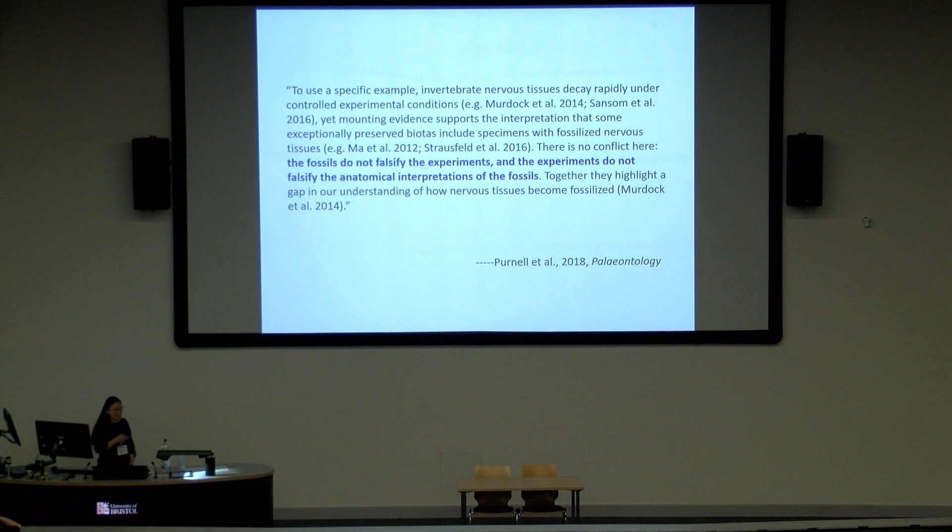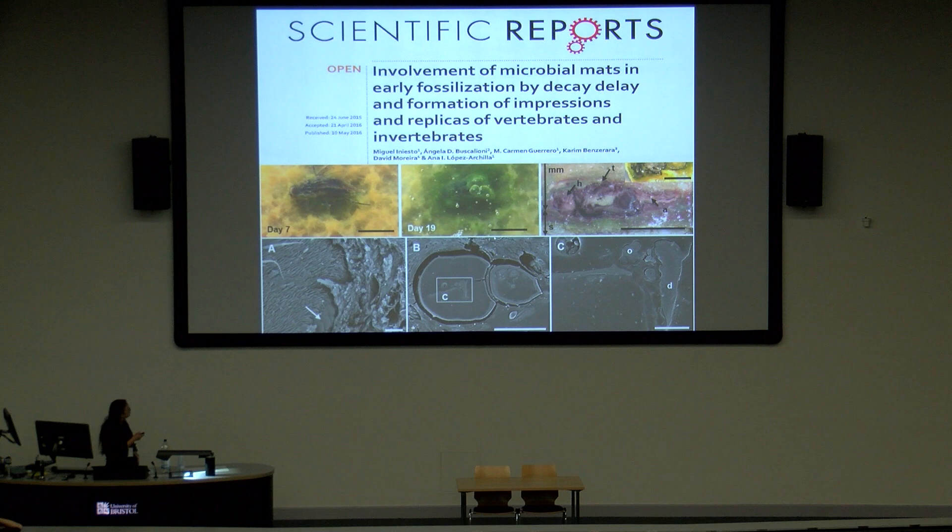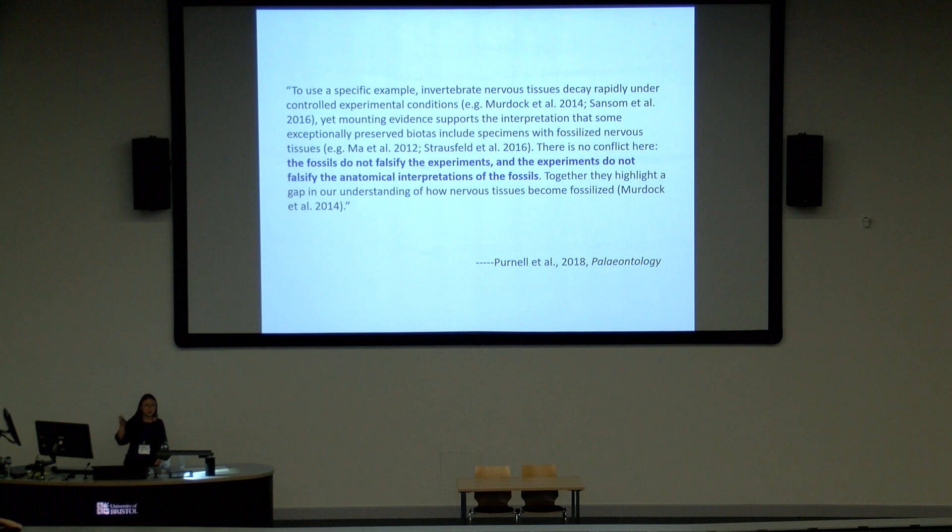I was very happy to recently see this sentence from Mark Purnell and colleagues in 'Friends of the Rotten': the fossils do not falsify the experiments, and the experiments do not falsify the anatomical interpretation of the fossils. What we really need is to reduce the gap in our understanding between decay experiments and fossils, to understand exactly what is being preserved in fossils and how it is preserved. So I try to put a more positive spin and explain some of my current understanding about the preservation of Chengjiang specimens.